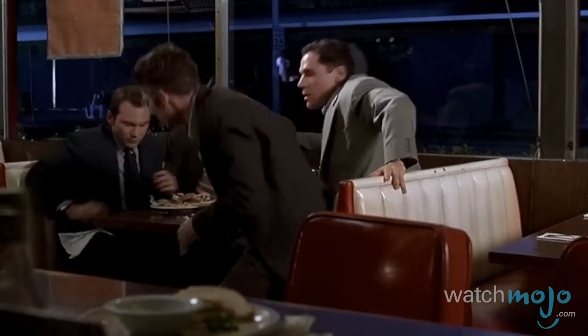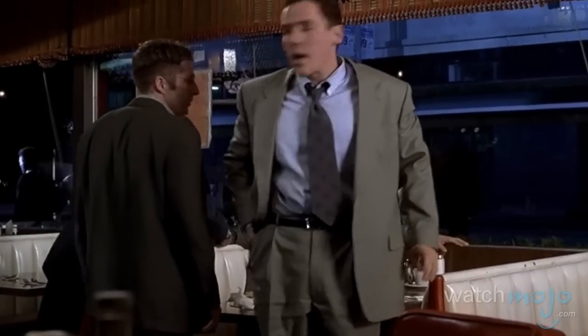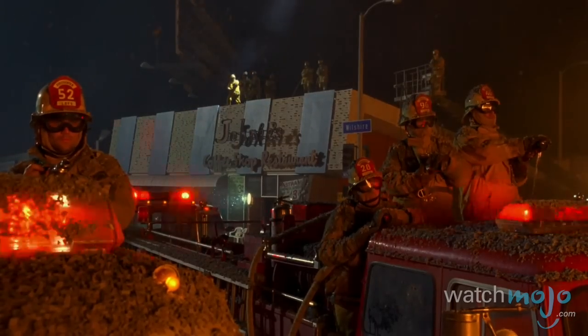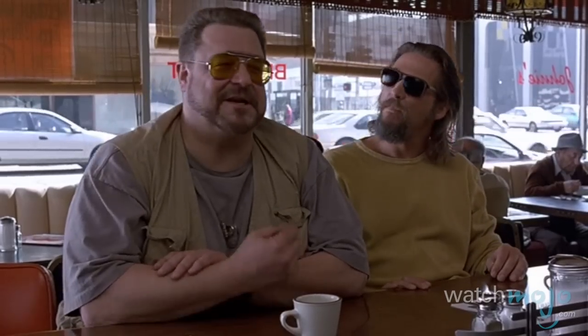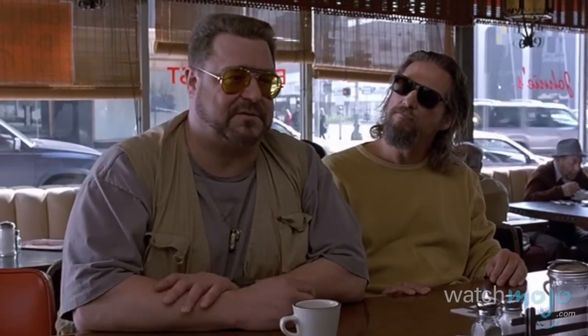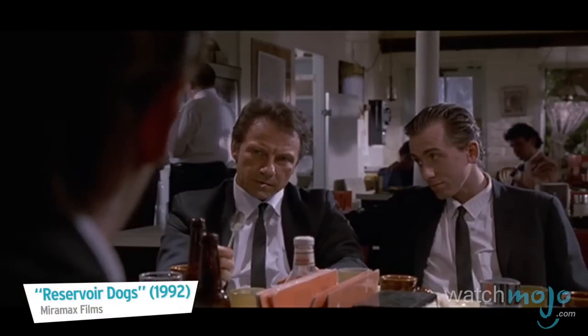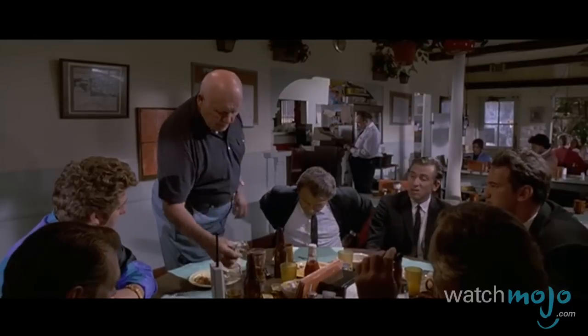Some films that have used the authentic mid-20th century diner include Very Bad Things, American History X, and Volcano. Unfortunately, if you'd like to have a cup of joe at the same counter where the Dude sat in The Big Lebowski, or to reenact the tipping scene from Reservoir Dogs — a couple of other movies filmed at this historical landmark — you can't. Johnny's has been closed for 15 years; it's only open for filming.